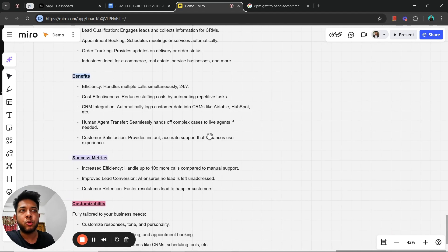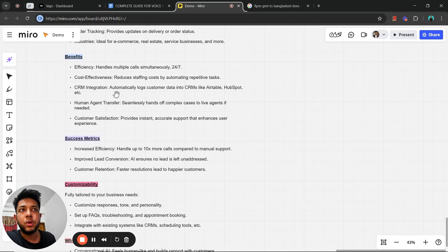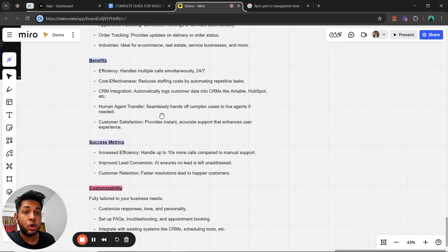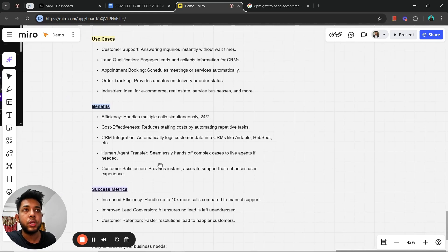In terms of efficiency, the agent can handle multiple calls simultaneously, 24/7 — it can answer up to 10 calls at the same time, which is impossible for a human. Cost-effectiveness: it reduces staffing costs by automating repetitive tasks. It also supports CRM integration, automatically logging customer data into tools like Airtable or HubSpot. There's also a human agent transfer function, so if a conversation gets difficult the AI can transfer the call to a human agent seamlessly.